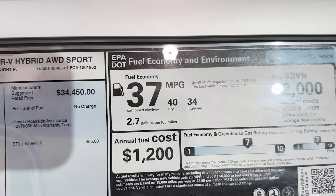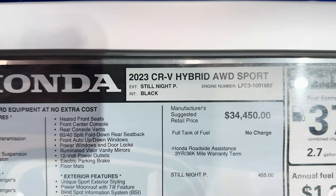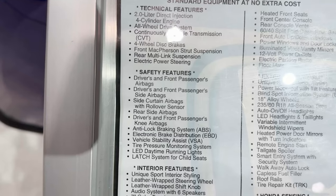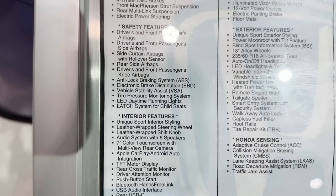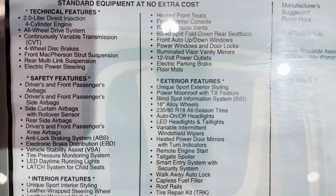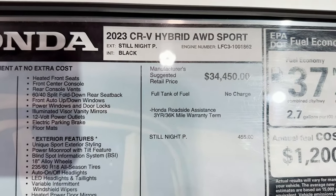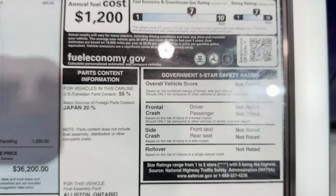Let's look at the window sticker — 37 MPG, like we said. Hybrid CR-V. We've got the 2.0-liter engine right here. Look at all the safety features — that's going to go along with Honda Sensing. Plenty of interior features to talk about, including the 10-way power seat and heated seats in the front. Honda Sensing includes adaptive cruise control, collision mitigation braking, lane keep assist, road departure mitigation, and traffic jam assist. This is the all-wheel drive model at $36,200. The ratings are not shown on the sticker quite yet.